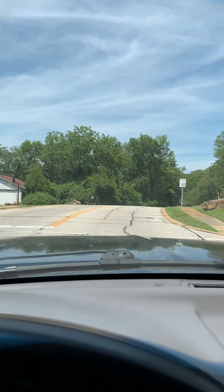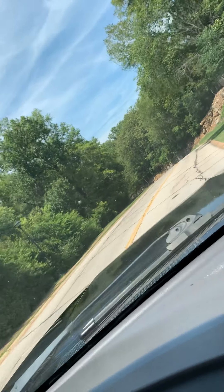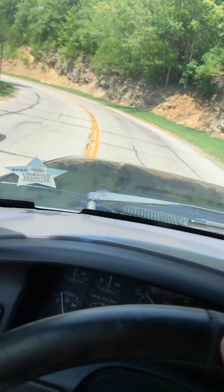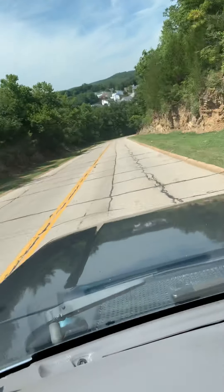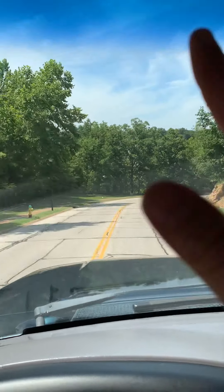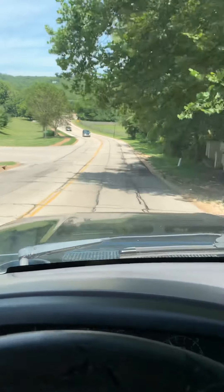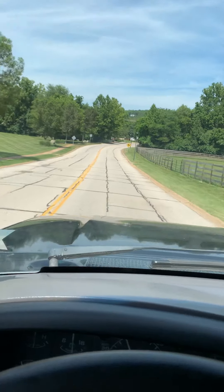Second gear again. Straight as an arrow — you can let it go with the wheel, it drives literally perfect. Big old bump, doesn't steer or anything, no counter-steer, nothing.